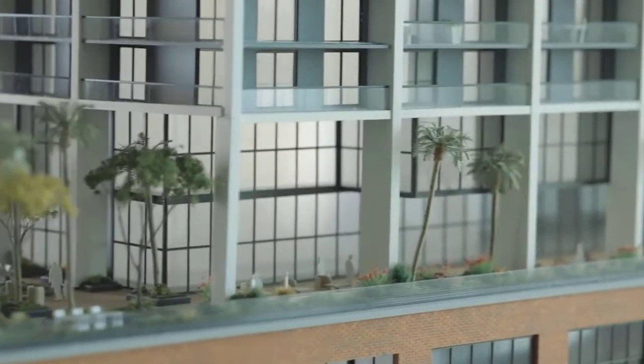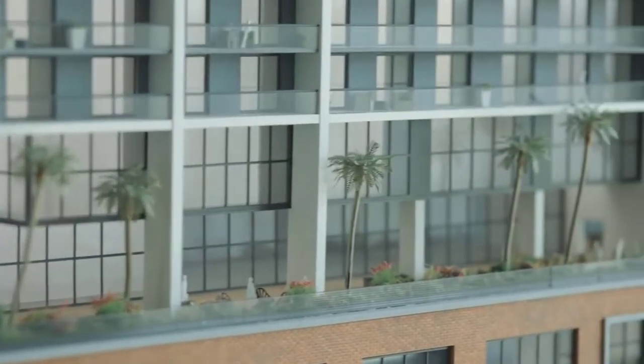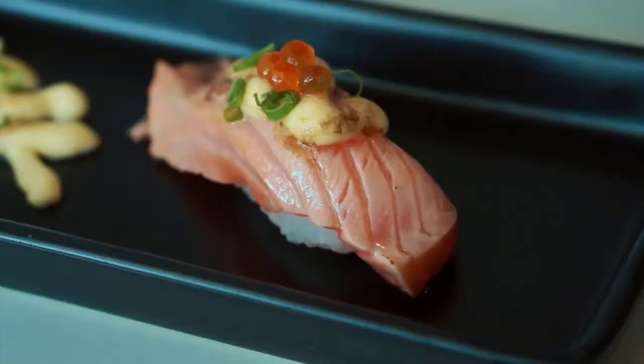Three full floors, 70,000 square feet of dedicated amenity space, including wellness, culinary, workspace, and entertainment.